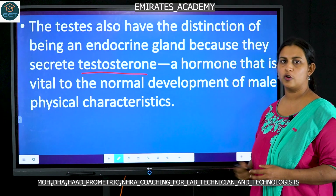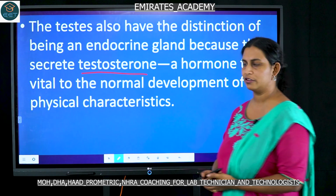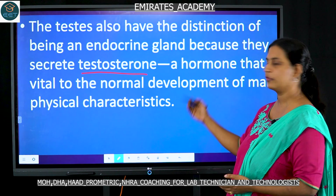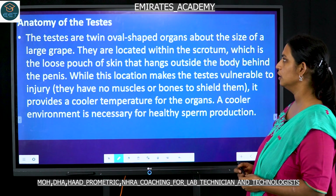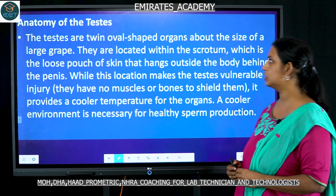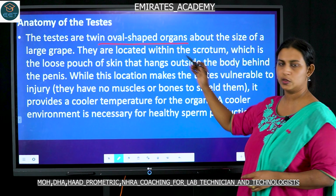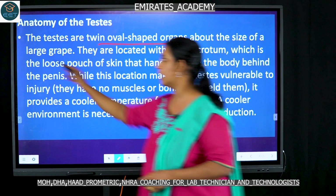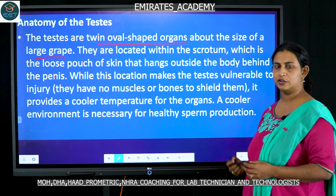Testosterone is the hormone responsible for development of the male characteristics — both the normal development as well as the physical characteristics of a male. The testis is a small oval-shaped structure; there are a pair of testes.